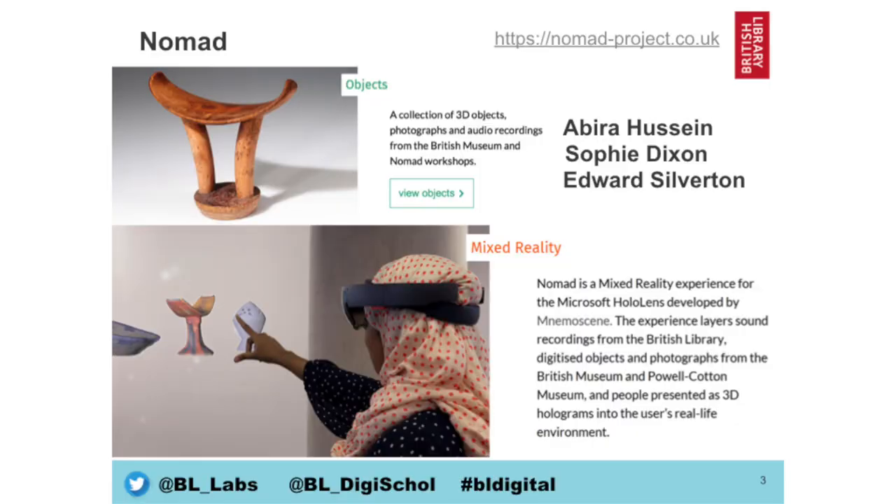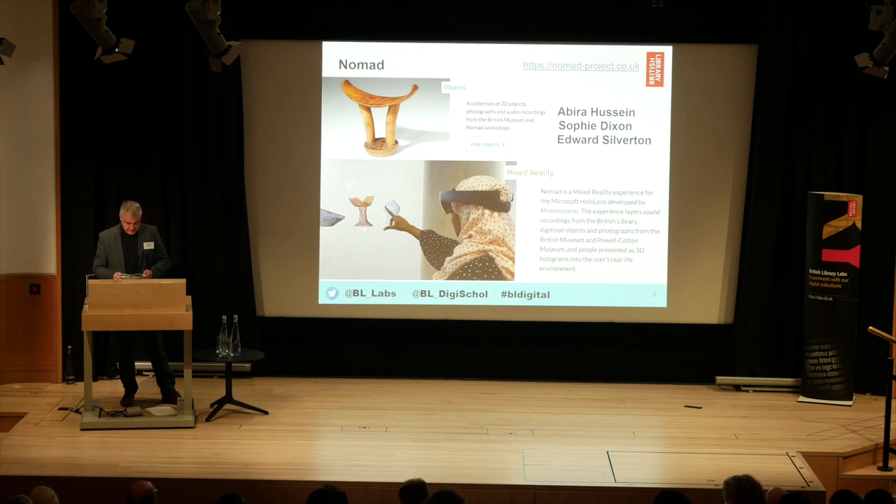The next project I'd like to mention is Nomad, which is an HLF funded collaborative project by Abira Hussain and Nemusine, exploring the creative use of immersive and web-based technology to contextualize archival Somali objects with the people and traditions to which they belong. It was launched during the Somali Week Festival in October and includes a mixed reality experience combining sounds from the British Library's John Lowe collection, digitized objects from the British Museum and the Powell Cotton Museum, and a life-sized holographic family which inhabit the user's real-life environment.